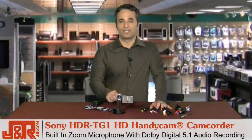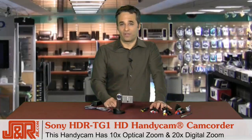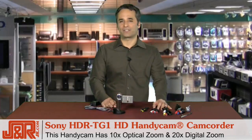tiny little camera. Plus, the Handycam has 10x optical zoom and 20x digital zoom, so feel free to zoom in and out without worrying about distortion or noise. Let's take a look at the brilliant LCD